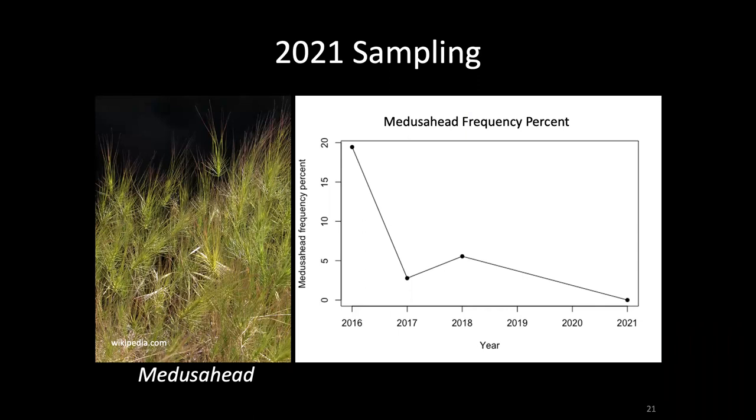We revisited some of these medusahead burn plots in 2021 that had originally been surveyed in 2016, right before a controlled burn occurred intended to control medusahead. Here's what we found: the burn was very successful at reducing medusahead, and that reduction has lasted for five years. The graph shows frequency percent of medusahead in the main infestation area north of the central meadow. It was about 20% frequency before the burn; after the burn in 2017 it was reduced to only 3% frequency. When we resurveyed in 2021, we found zero medusahead plants in the burn area.